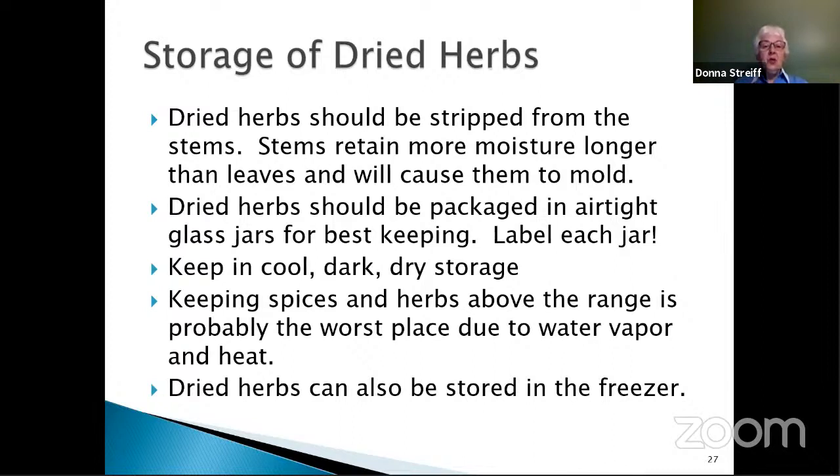Dried herbs should be packaged in airtight glass jars for best keeping. Be sure to label each jar because at this point they all look like dried green leaves — it's very hard to tell which herb is which. Keep them in a cool, dark, dry storage area. Keeping spices and herbs above or near the range is probably the worst place due to the water vapor and heat generated when you cook. Dried herbs can also be stored in the freezer, but they'll store just as well outside the freezer.